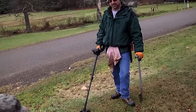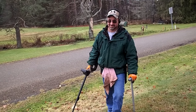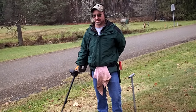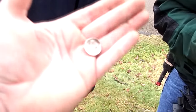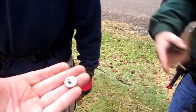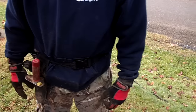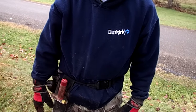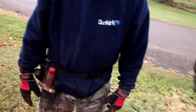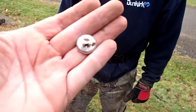Joe found something — he thinks it's silver. It came out at about eight inches and was pretty shiny. We're not sure what it is at first, but we believe it's a silver button. It's got some decoration on it — probably had another piece attached at some point. It looks like something off of a military jacket or similar.